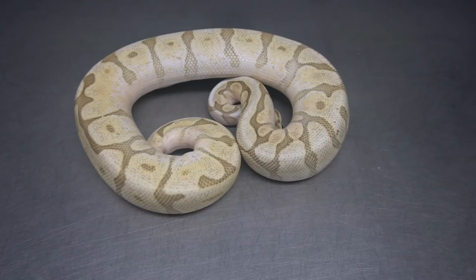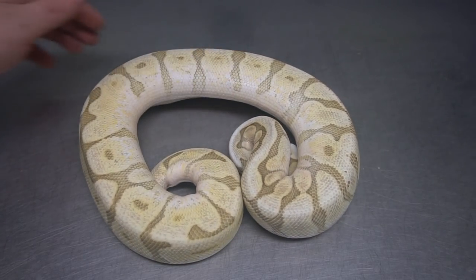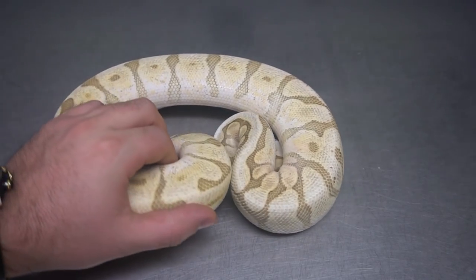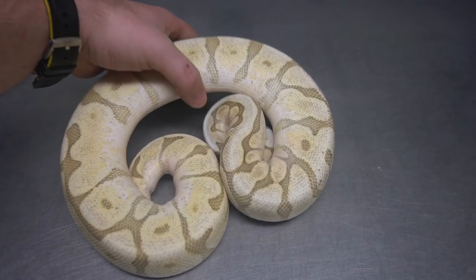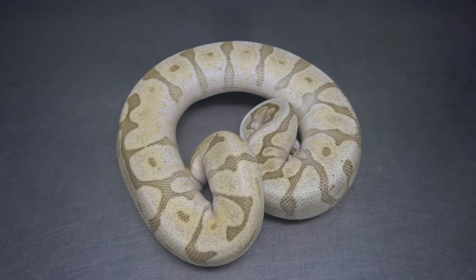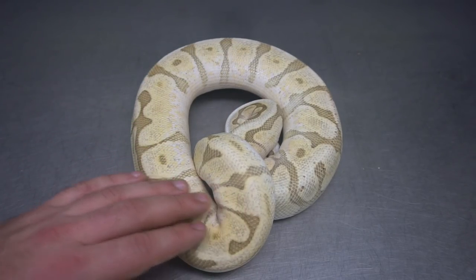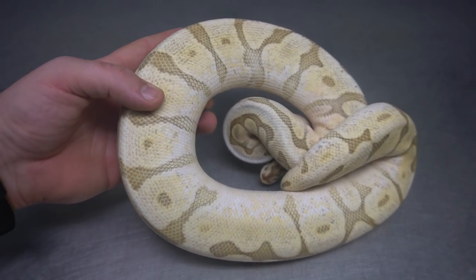Here's a Double Het — a Butter Vanilla Spider Double Het Hypo Clown. I'm not really chasing the Hypo Clown stuff, but after looking at her she's just a really gorgeous animal. I was really just hoping to mix the Vanilla into the Clown, and I just happened to have Vanilla Hypo, so these ended up being Double Hets. The first year I'm not going to be shooting for the double visual, but that's definitely a possibility down the road. Just a quality looking snake.